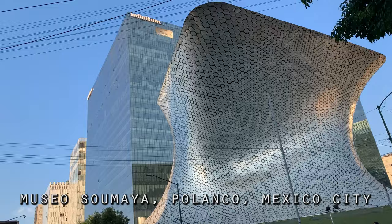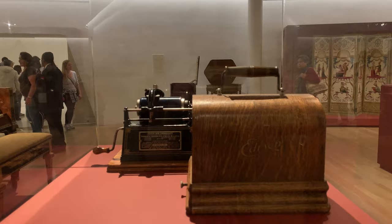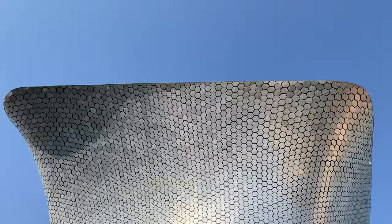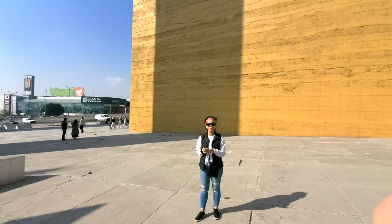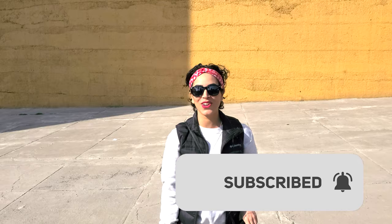Sumaya Museum is a six-story building that showcases artworks from famous artists such as Dalí, Picasso, Monet, and Bango. For those familiar with Frank Gehry's work, it is obvious that the building is nodding to him and his design.